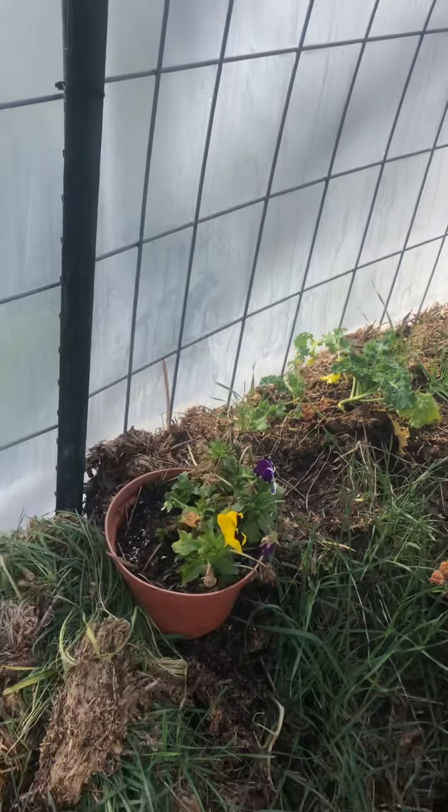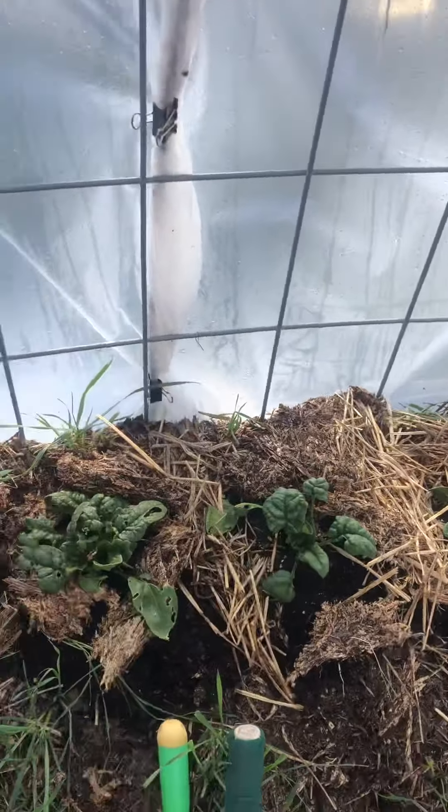The compost heap, which runs along the southern face of my greenhouse, is currently growing kale, pansies, and some spinach is trying to take off too.